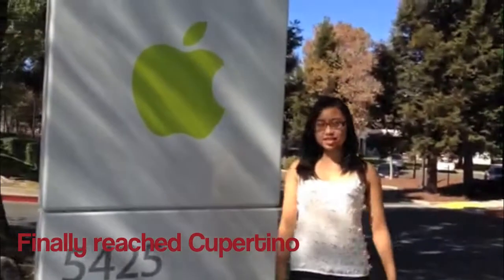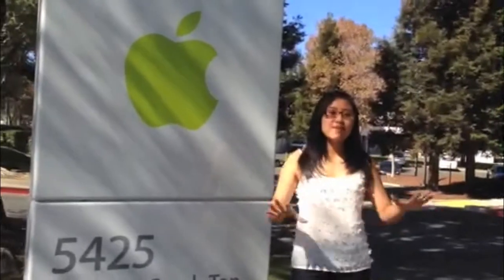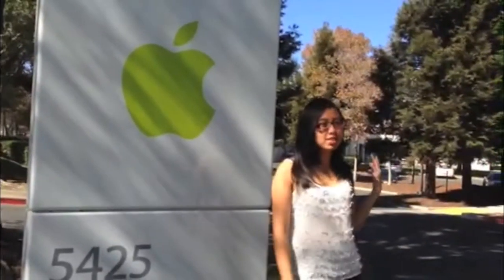Right now we're here in Cupertino, still on Stevens Creek. Just earlier, you guys saw a lot of car places and commercial buildings, but now the environment has changed completely. We are surrounded by lots of technology industries and businesses — for example, Apple.